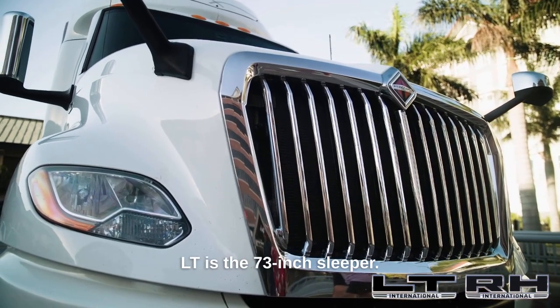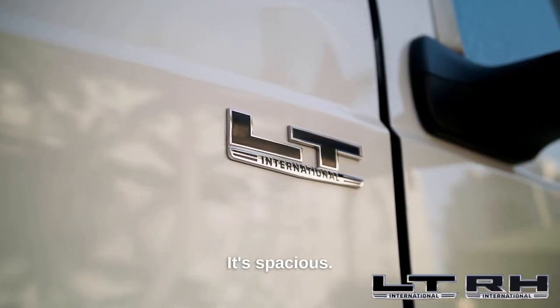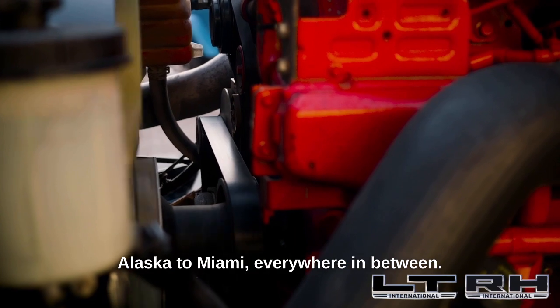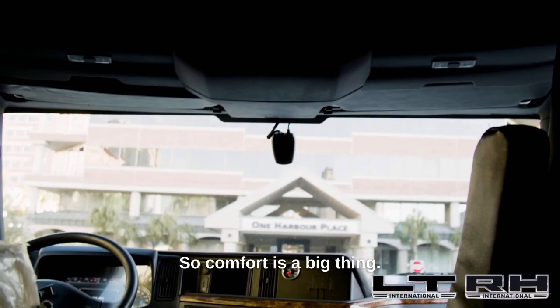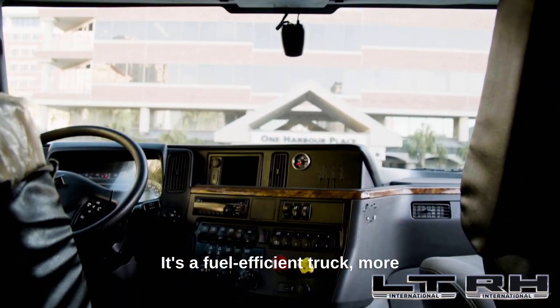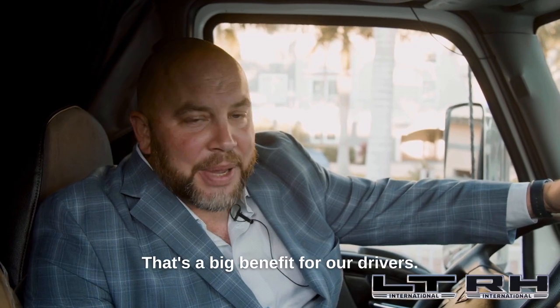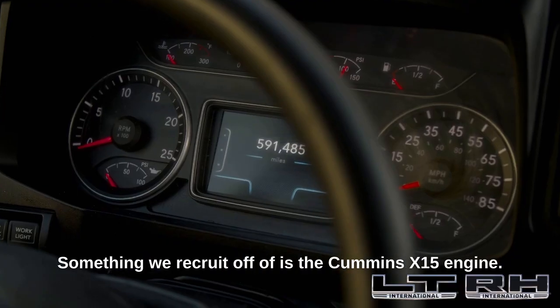What Marley likes about the LT is the 73-inch sleeper — it's spacious. Our guys run from Alaska to Miami, everywhere in between, so comfort is a big thing. It's a fuel-efficient truck, more than seven miles to the gallon. That's a big benefit for our drivers, something we recruit off of.